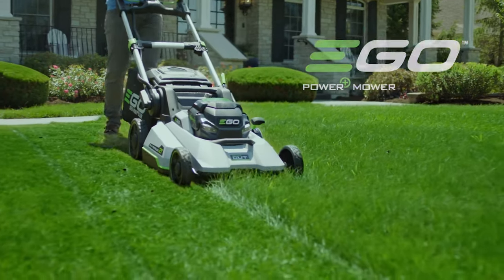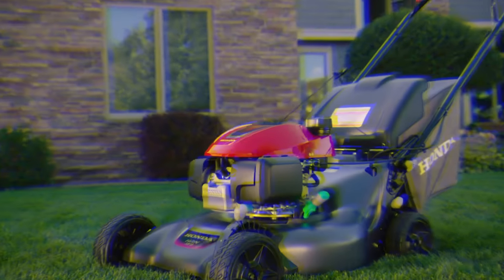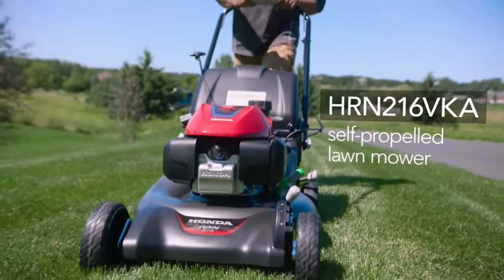With a self-propelled lawnmower, you can't quite sit back and relax while you cut your grass, but the job will be much easier. Self-propelled mowers drive themselves forward, and all you have to do is guide them where you want them to go.